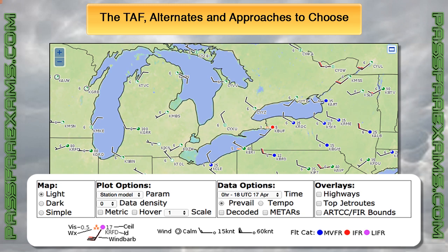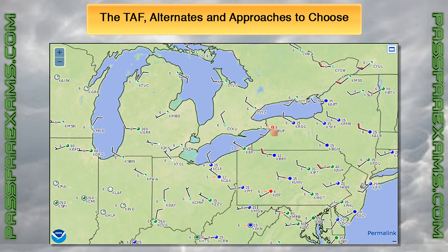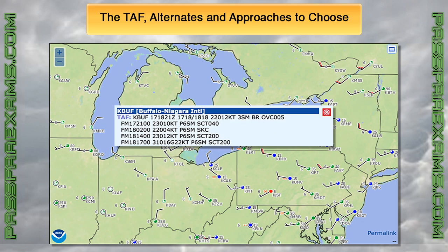A green airport indicates VFR, blue is marginal VFR, red is IFR, and light purple is low IFR. If you want the full TAF to be displayed, all you need to do is tap on the airport in question and the full TAF will appear. The TAF is generally the only written report I look at, unless my destination airport does not have a TAF — in that case, you would need to look at the area forecast to determine whether you need an alternate or not. Just looking at this interactive chart gives us a good idea of where the weather will be VFR, marginal VFR, or IFR, and whether we need to file an alternate.